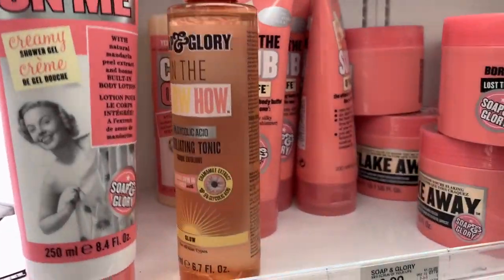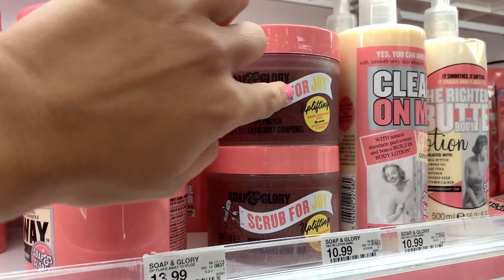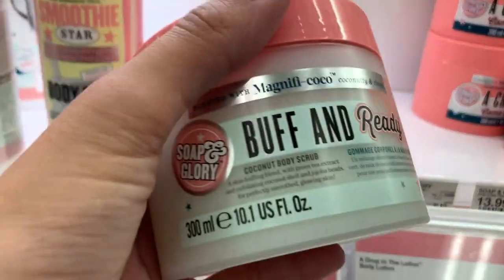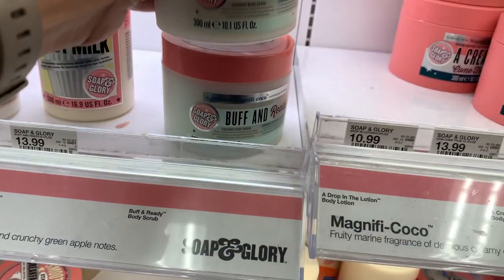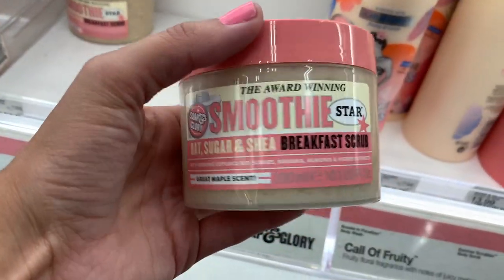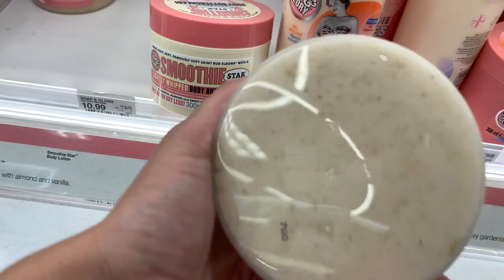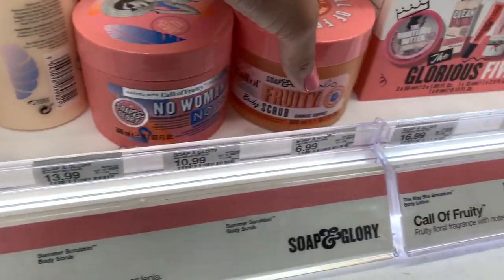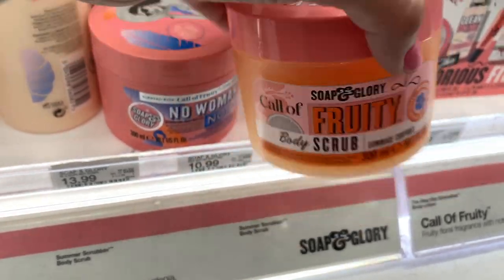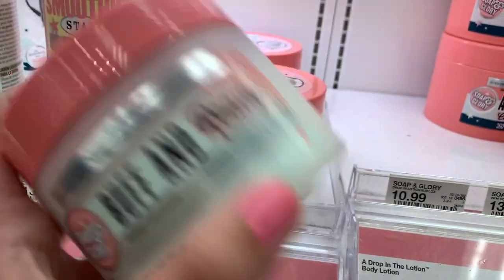And then a brand I think everybody forgot about — Soap and Glory! They have one that smells kind of grapefruit-y. In scrubs they have Buff and Ready, which is coconut and smells really good. They have the award-winning Smoothie Star Breakfast Scrub — it's super thick but smells like absolutely nothing. And then the fruity scrub, which smells kind of citrusy. I think I'm going to get this one because it smells so good and has a good texture too.